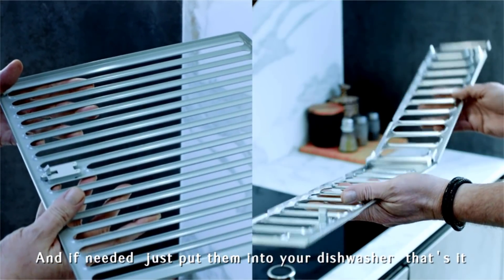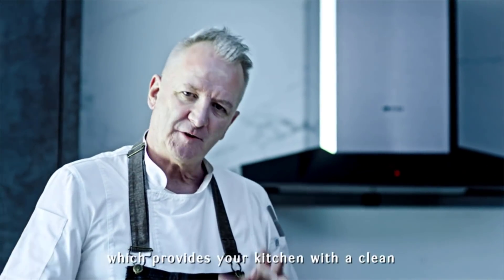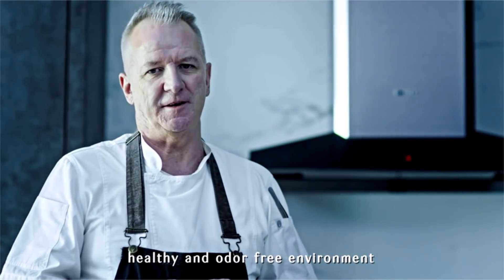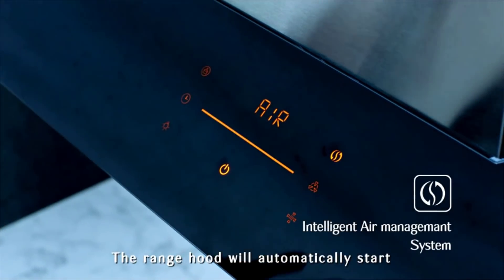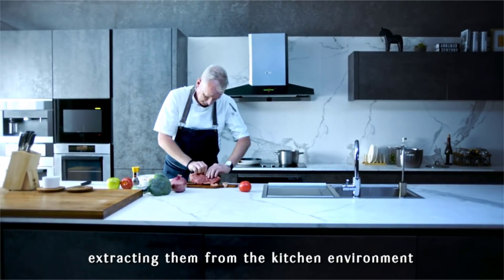Also, FOTIL range hoods have their own air management system, which provides your kitchen with a clean, healthy, and odor-free environment. The range hood will automatically start when harmful gases and odors are detected, extracting them from the kitchen environment.